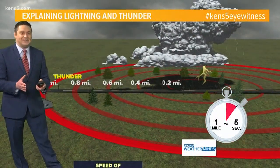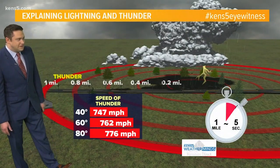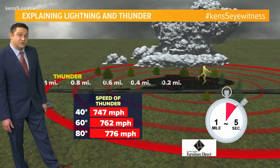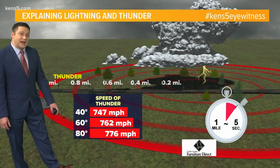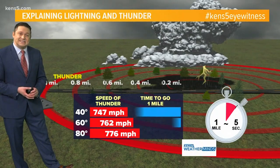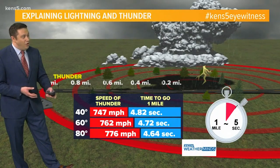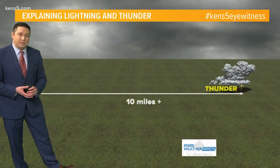We know that the speed of sound isn't nearly as fast as the speed of light, so thunder travels at around 750 miles per hour. Notice how the colder the air, the slower it moves, and the warmer the air, the less dense, so it actually can move faster. A good rule of thumb: it takes about five seconds to move every single mile, or it can move as fast as one mile every four and a half seconds on a hot summer day.